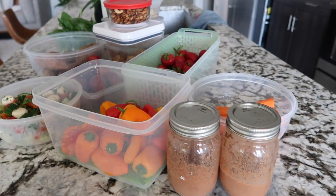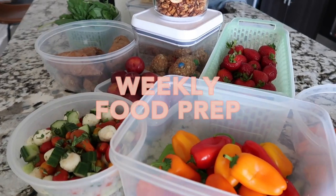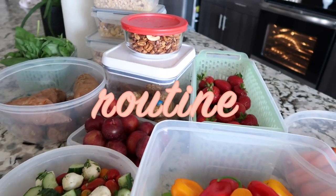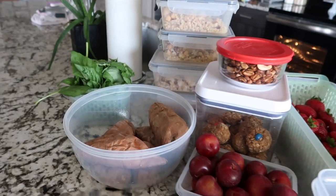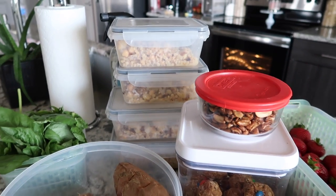Hi everybody, welcome back to my channel. Today's video is going to be all about food. I'm going to be sharing my weekly food prep routine. I'm on week four of implementing this routine and this has just been a game changer for me.